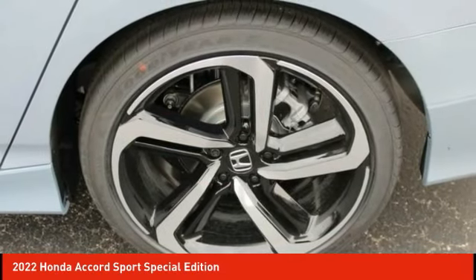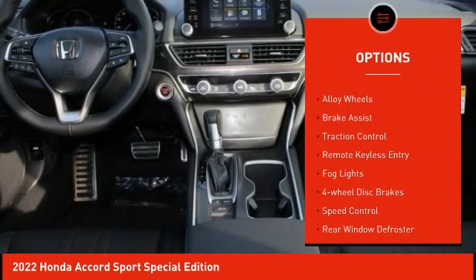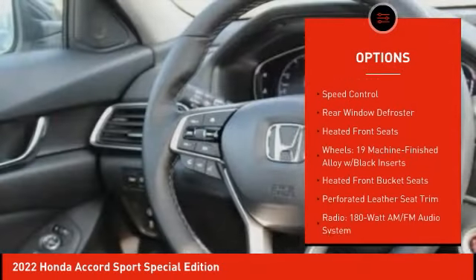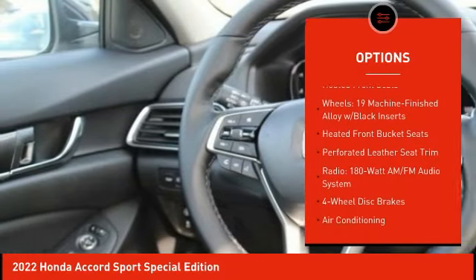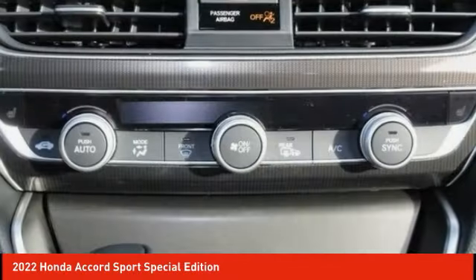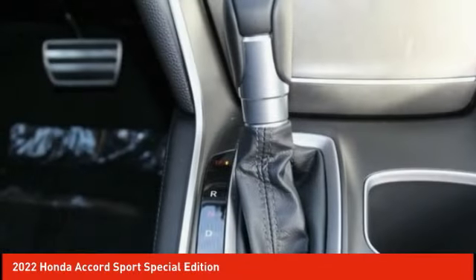Here are some of this vehicle's great options: electronic stability control, alloy wheels, brake assist, traction control, remote keyless entry, fog lights, four-wheel disc brakes, speed control, rear window defroster, heated front seats.